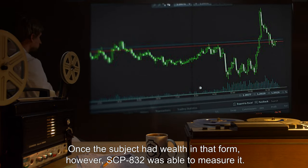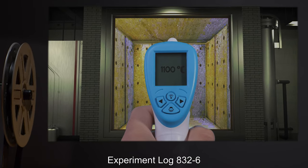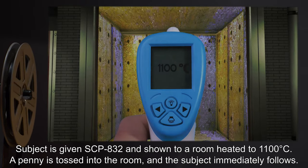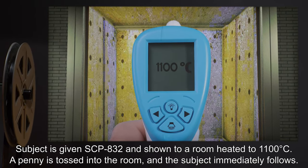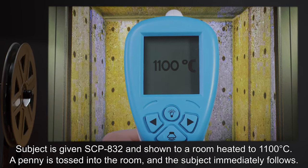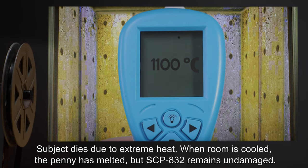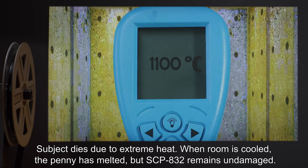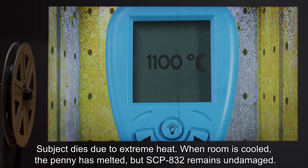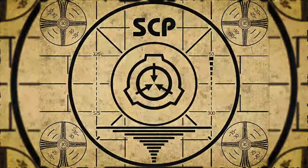Once the subject had wealth in that form, however, SCP-832 was able to measure it. Experiment Log 832-6: Subject is given SCP-832 and shown a room heated to 1100 degrees Celsius. A penny is tossed into the room, and the subject immediately follows.